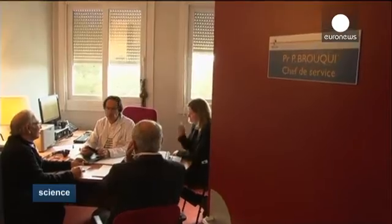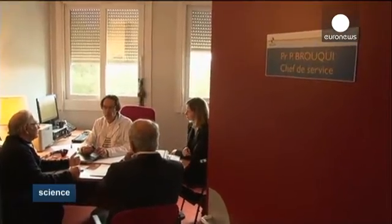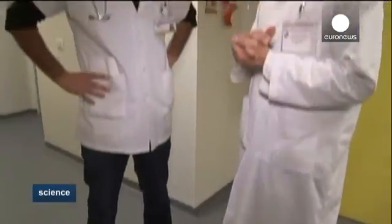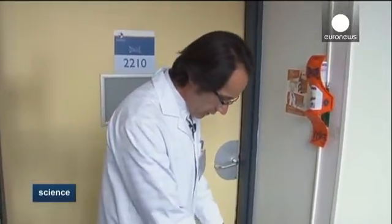Professor Philippe Borky, head of the Department of Infectious and Tropical Diseases, has been testing the device since 2013. It tracks each member of staff using a chip inserted in the shoe.